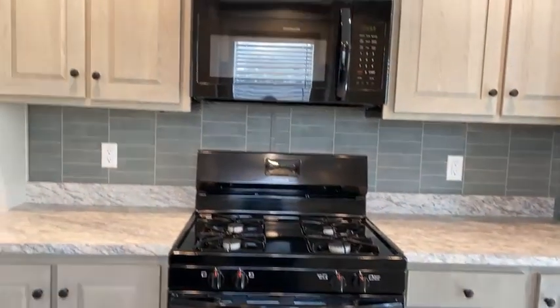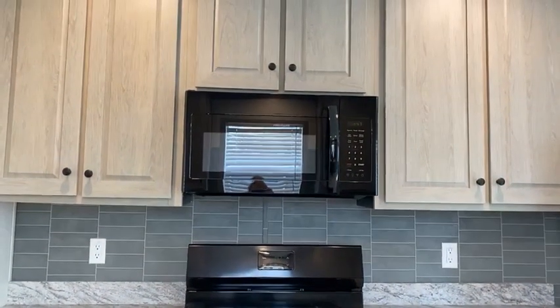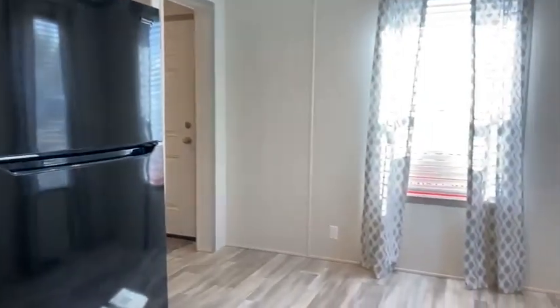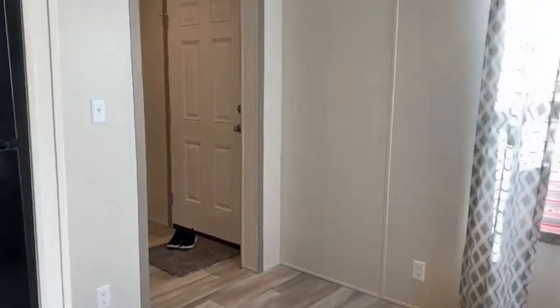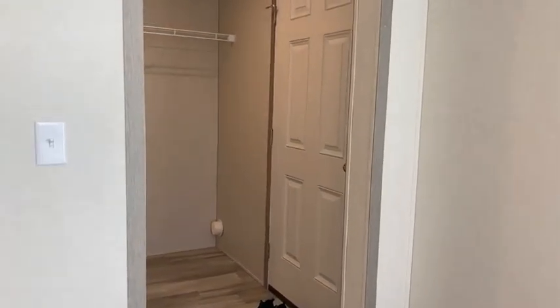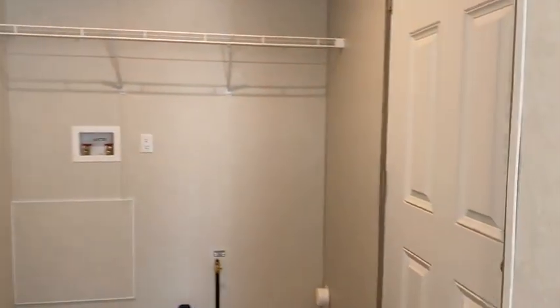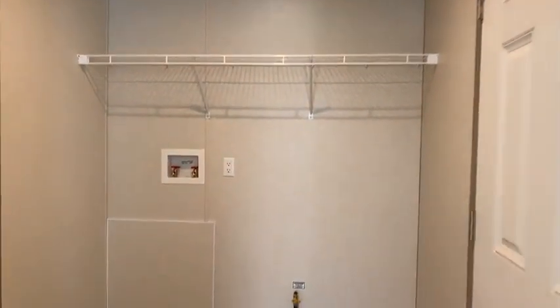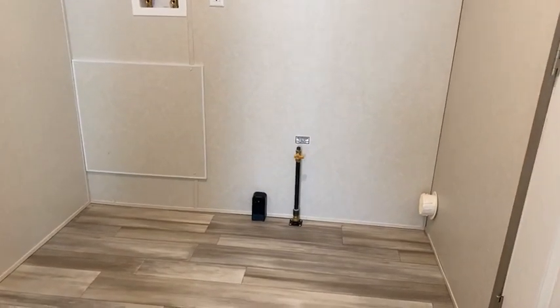Look, the cabinets go all the way up to the ceiling — that's a popular feature. There's a dishwasher, refrigerator of course, and a lot of people ask me, 'Kelly, did I see a microwave?' — there's the microwave. Now since I'm right here in the kitchen by the dining room, I'm going to show you the back door.